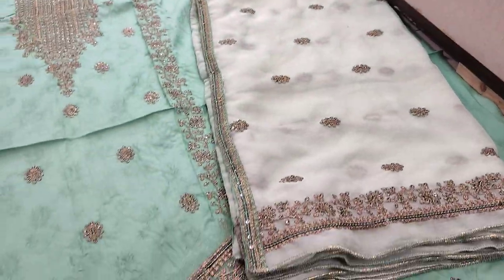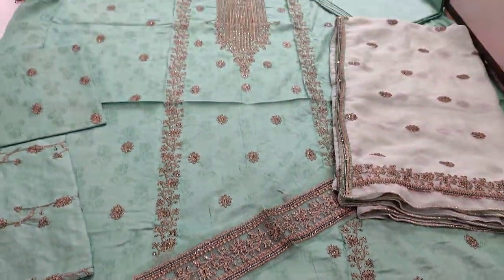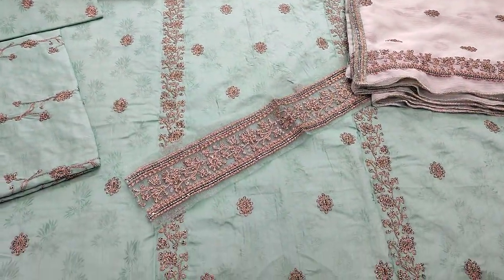The trouser fabric is also self print. It is a complete set, and the trouser fabric is self print as well.